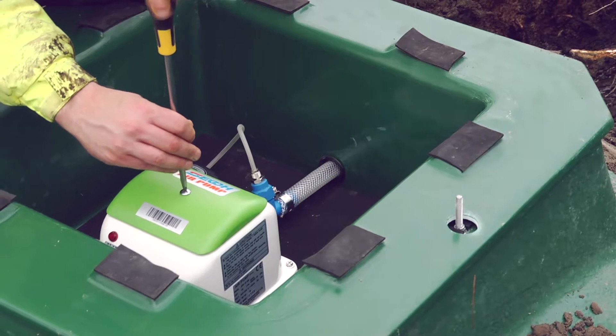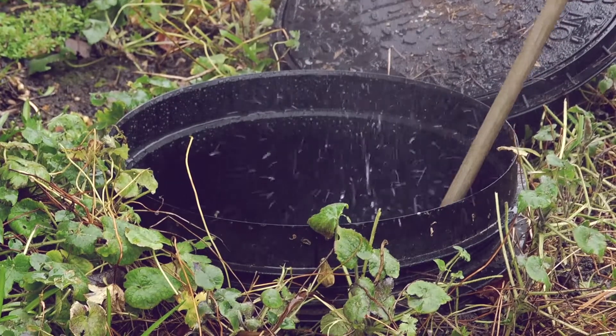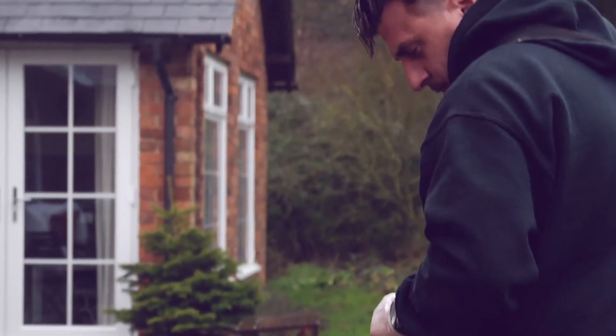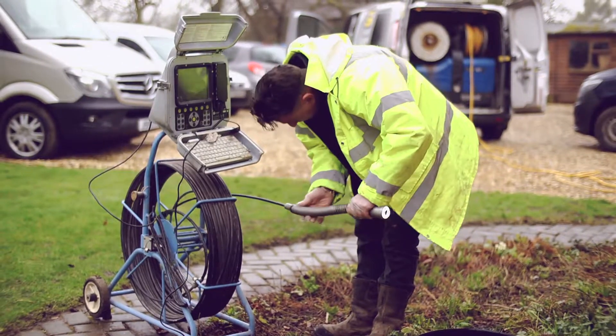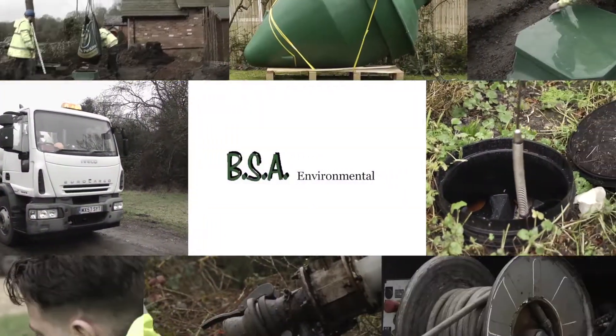We will provide you with impartial advice and a comprehensive report highlighting any issues, saving you money and giving you the peace of mind that you won't get any nasty surprises down the line. So to find out more about our CCTV surveys and jetting services, give us a call today. BSA Environmental — solving sewage problems since 1982.